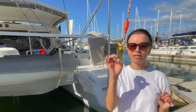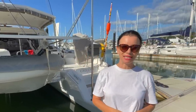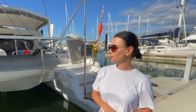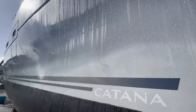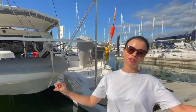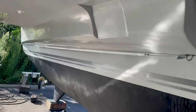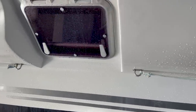Her hull was polished up and any little gelcoat dings accumulated during her long journey from France were done up superbly by the local shipwrights — you can't see a thing. There was nothing major, just a couple of 50-cent coin-sized dings in a couple of places. She was fully polished, and her hull could really pass as new. It's quite amazing. They've even replaced the boot stripe and the stickers on the hull. Just looks fabulous.